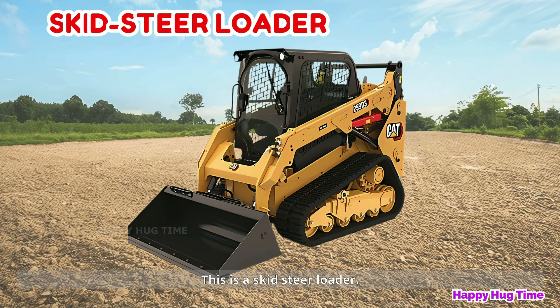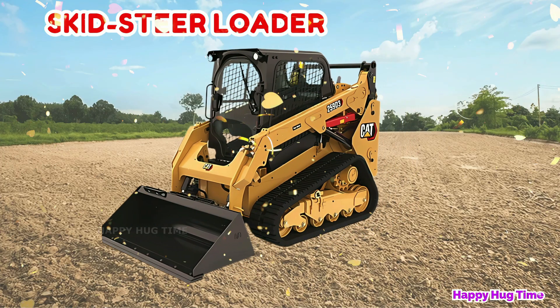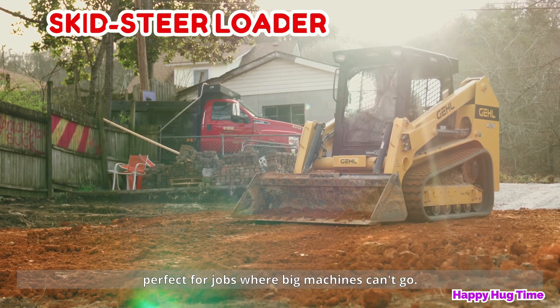This is a skid steer loader! Skid steer loaders are small and can turn in tiny spaces, perfect for jobs where big machines can't go.